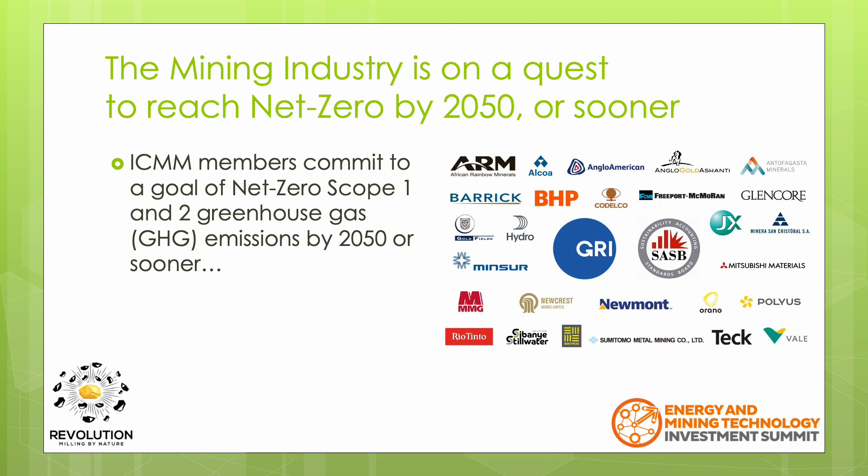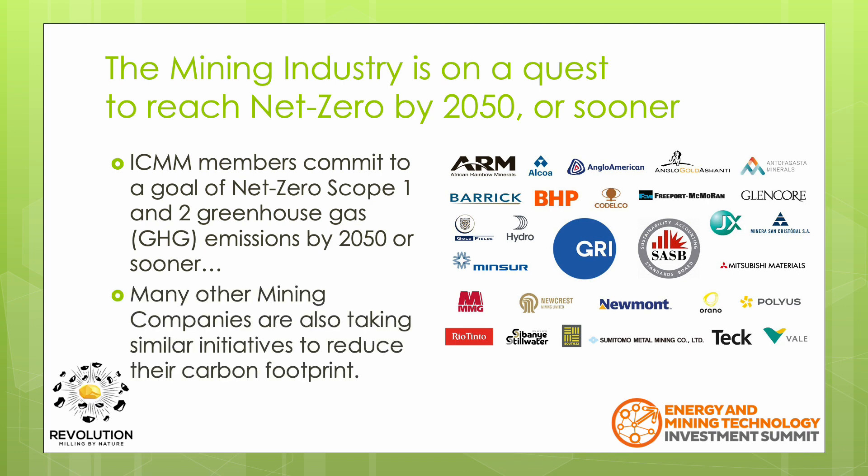Australia is well represented within the ICMM membership, and Australia is also the location of many projects from ICMM companies headquartered in other countries. In addition to the ICMM, there are other mining companies that are in their own way following the intent of this initiative. Moving forward, this mandate will have a massive impact on how mining companies view projects globally.